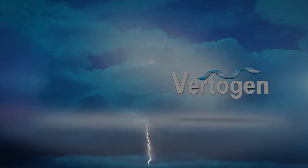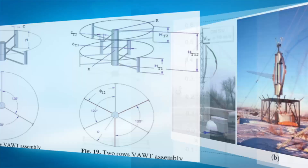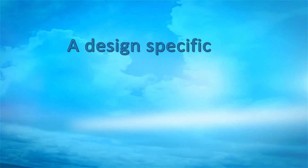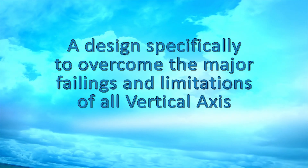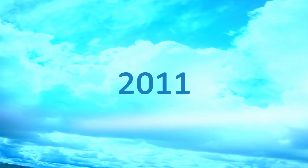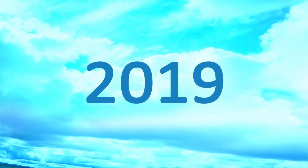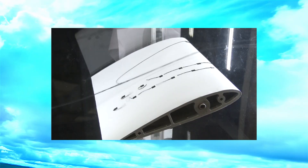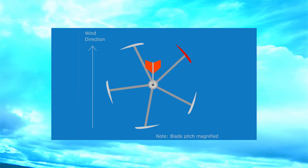VertiGem, sparked by an idea 12 years ago, our company founder and friend began planning and testing designs for a vertical axis wind turbine — a design specifically to overcome the major failings and limitations of all vertical axis wind turbines. After 12 years of focused development, what you are about to see is the realisation of that idea, from drawings to virtual testing and computer simulations. It's all now very, very real.